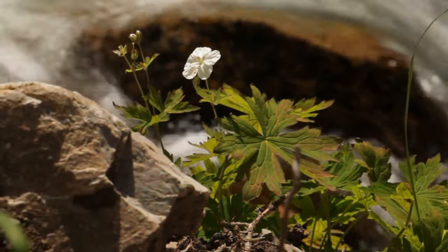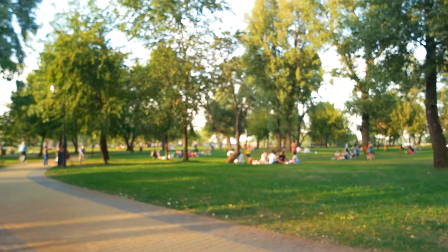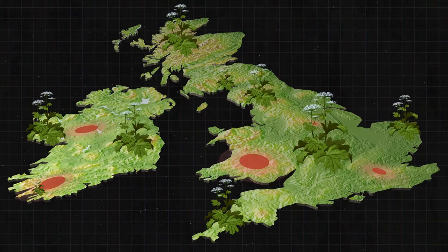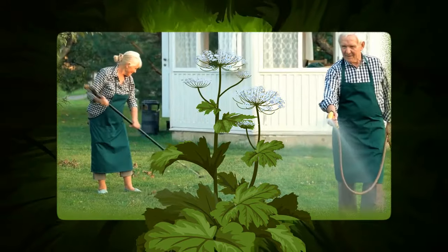Giant Hogweed typically grows near rivers and canals, but recently it has started popping up in gardens and parks too. People have spotted it all over the UK, and the plant got even more attention in recent years when everyone started spending more time in their gardens.